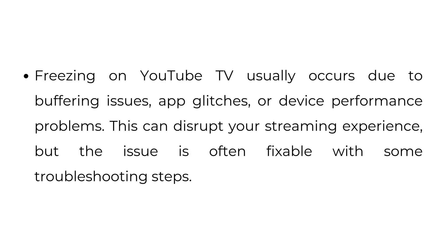Why does YouTube TV keep freezing? Freezing on YouTube TV usually occurs due to buffering issues, app glitches, or device performance problems. This can disrupt your streaming experience, but the issue is often fixable with some troubleshooting steps.